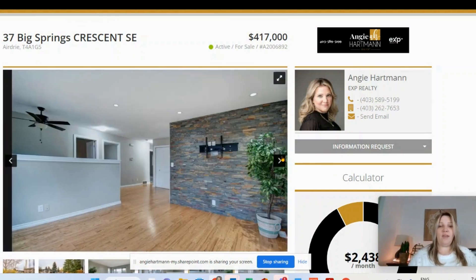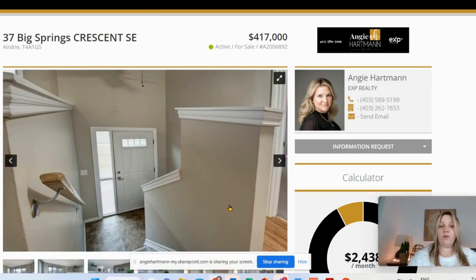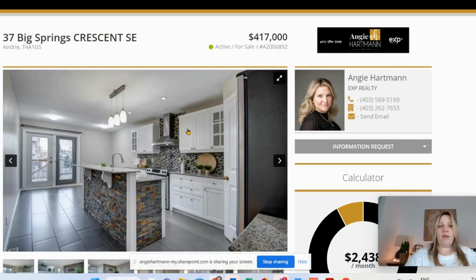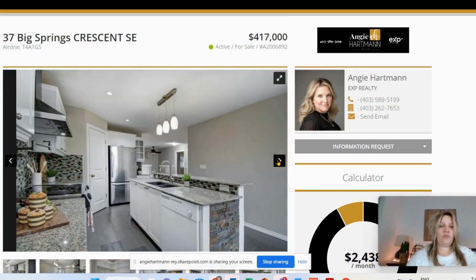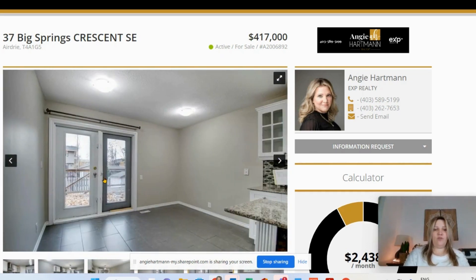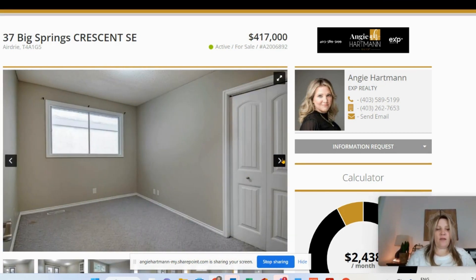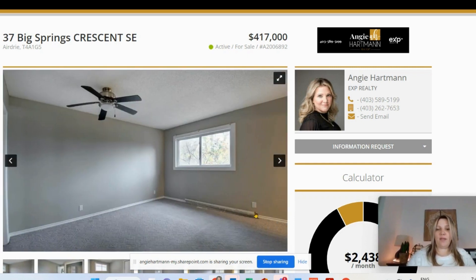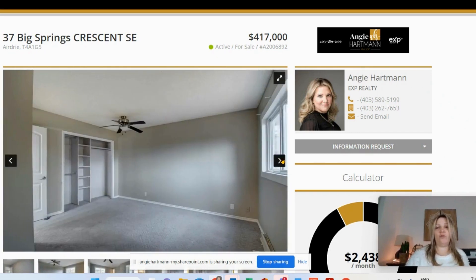The home is vacant, so if you're looking for a quick possession, that's a real advantage. It's a bi-level with a nicely renovated kitchen, some stonework, a good-sized pantry, and a patio door out to the deck. There's one bedroom up — you'll need to add some closet doors and do a few minor repairs. The carpet looks a little worn, so it may need a good cleaning or replacement, but I'm not seeing any major concerns from the pictures.